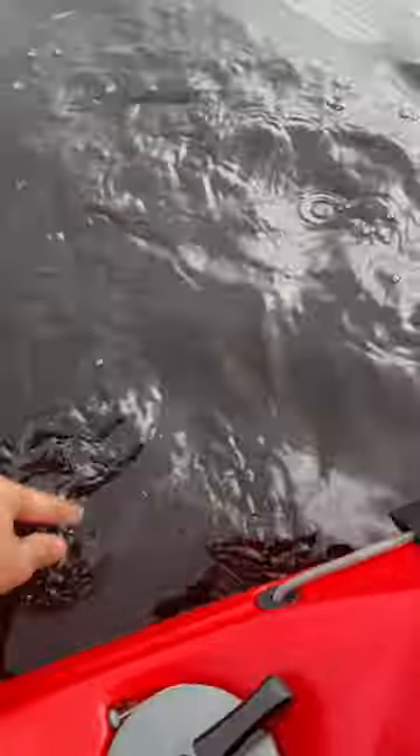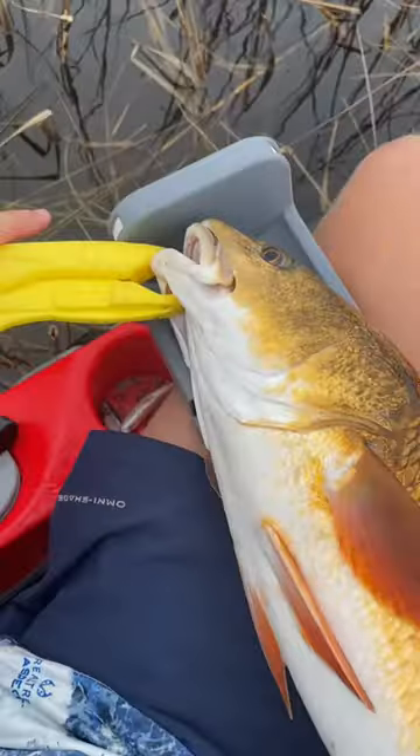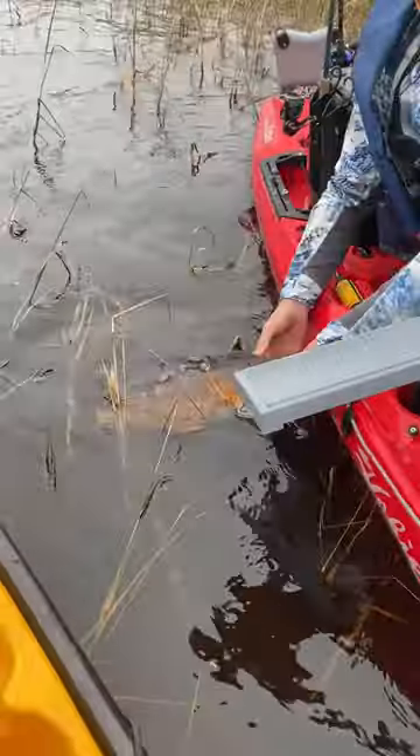After safely releasing this fish, we continued to work down this shoreline, which is where I hooked up on my biggest redfish of the day. This redfish was 25 inches, but it was one of the fattest redfish I've ever seen.